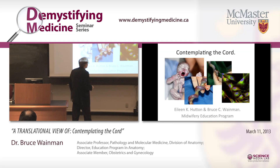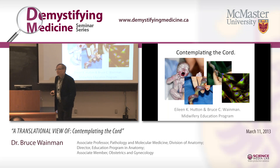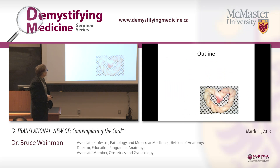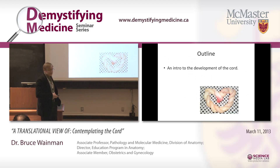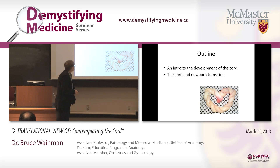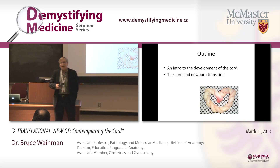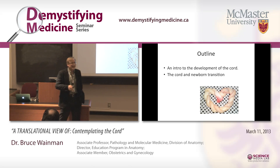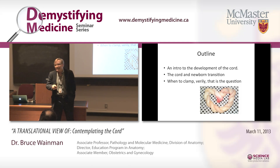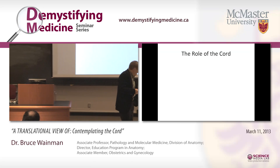You can now go online and buy umbilical stem cells if you want them. The outline for this talk is: a brief intro, a little bit on the development of the cord — which is actually not well understood — then the cord and how the newborn transitions, then clamping, and then some questions and a brief sing-along at the end.